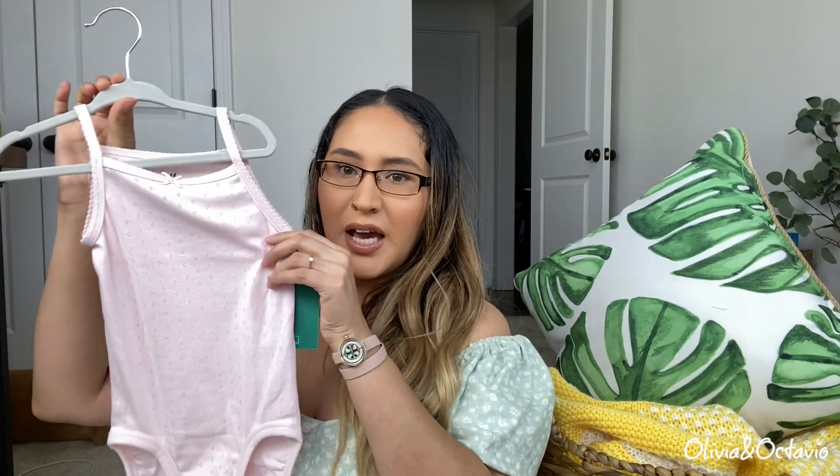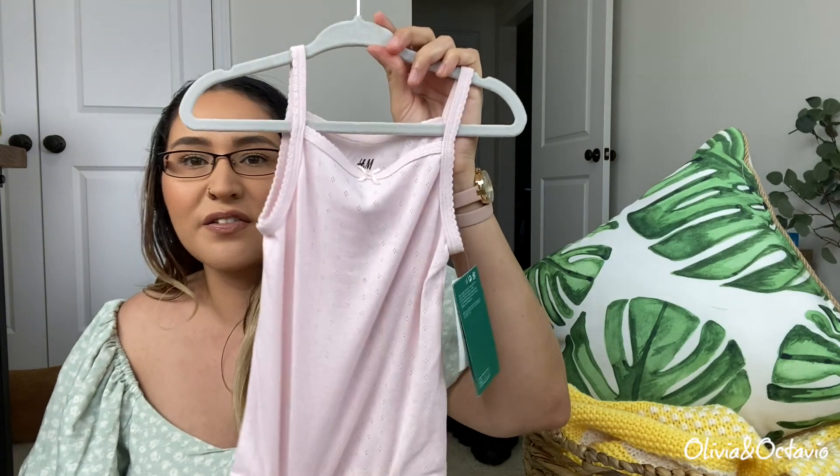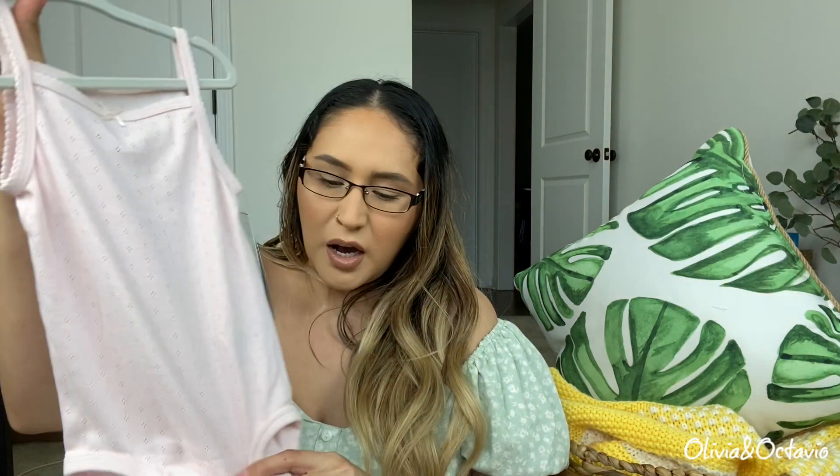I want to start off with these basic little camis — they're like a onesie cami shirt and they have this beautiful pattern that I love. This fabric stretches really well. She's currently wearing the six-to-nine-month size in this material still because it stretches so well it still allows her to wear it even though she's in size 12 months. These are in size 12 to 18 months. They just have a little bow, and I really like the buttons on these — they're really secure. This came in a set of two.